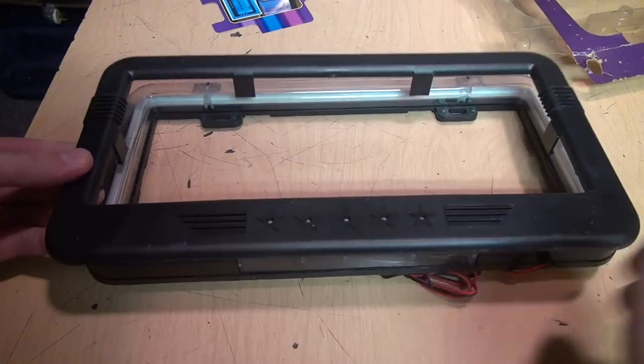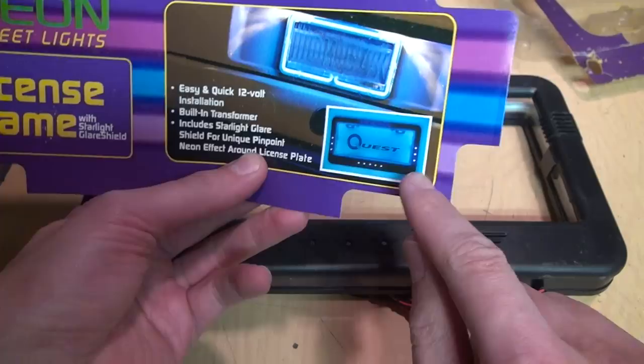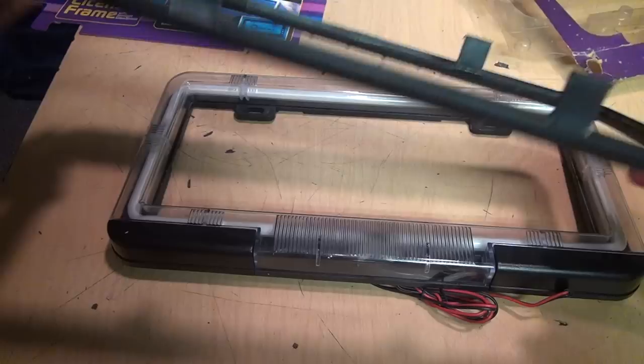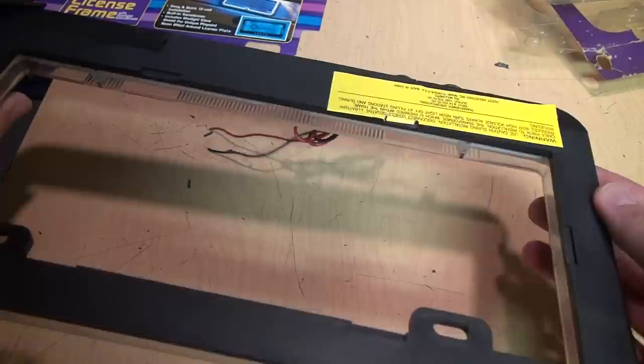There's the neon license plate frame, the mounting hardware which I won't be needing, and here's that starlight shield — it looks like it's completely blocked off on the sides, so those little dots are just on the front face. That's all it does. And the unit runs on 12 volts DC with the little transformer built into it.